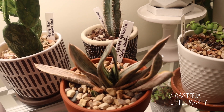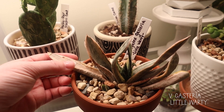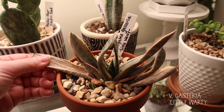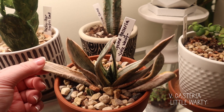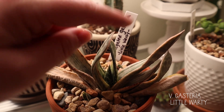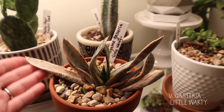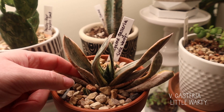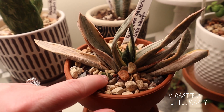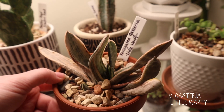This is a variegated gasteria, or 'little warty,' because it has little bumps on it. The outside pieces here are dead — I kind of have to take these off, they're spent — but it's getting new growth in the center. You can kind of see a new piece coming in. It's like any other plant where the oldest leaves tend to get spent and fall off, but then it also puts up little pups. There are some new pieces coming in on both sides. Our little warty's happy.